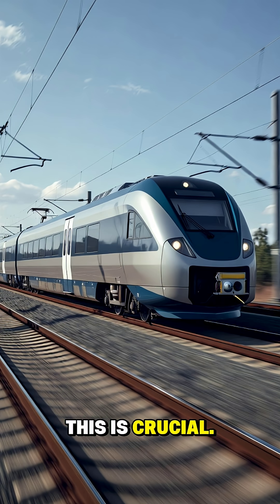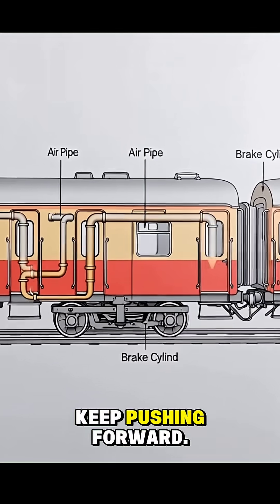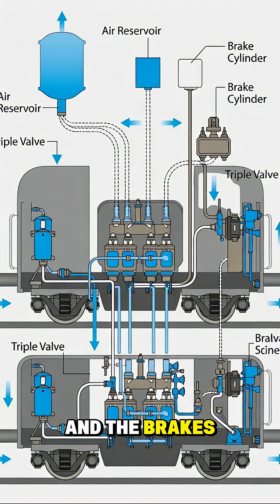This is crucial. If only the front cars braked first, the rest of the train would keep pushing forward. That could snap couplings or even derail the train. Now here's the clever part: if that air pipe ever breaks from damage, separation, or failure, the pressure instantly drops and the brakes apply automatically. The train doesn't need a command. It stops itself.